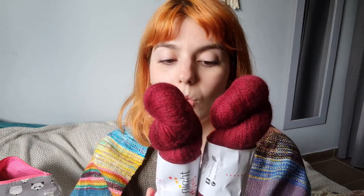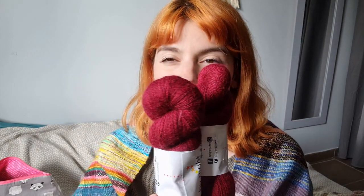It's the Lac dye — a gorgeous, gorgeous red. It's like a deep burgundy, absolutely stunning. I really, really liked it.